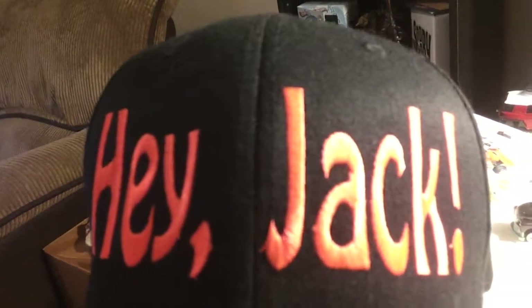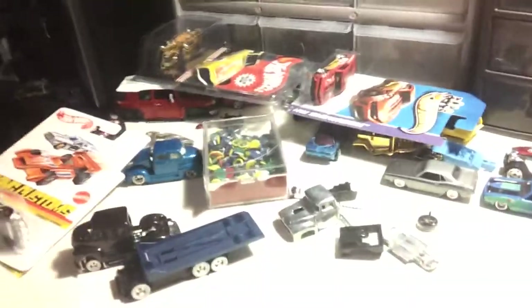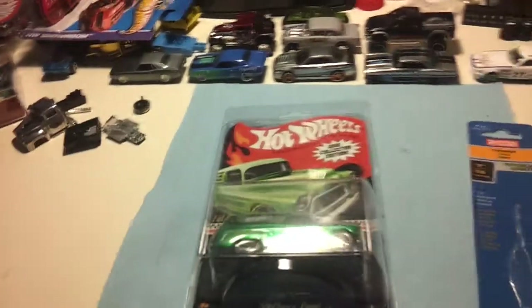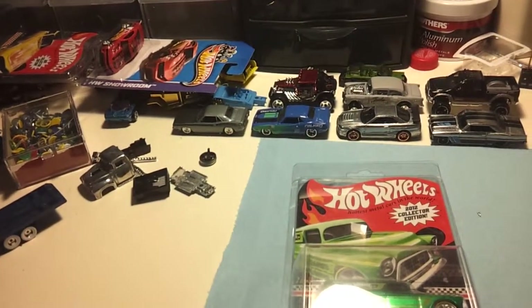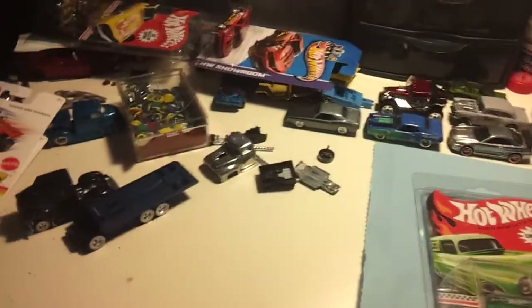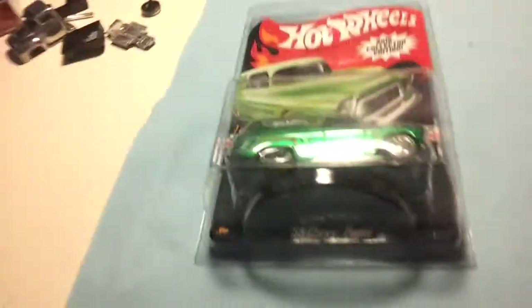Hey, you guys ever watch Duck Dynasty? It's the best show out. Anyway, I thought I would share some trades that I got. If you guys go on HWC, his username is ava182.